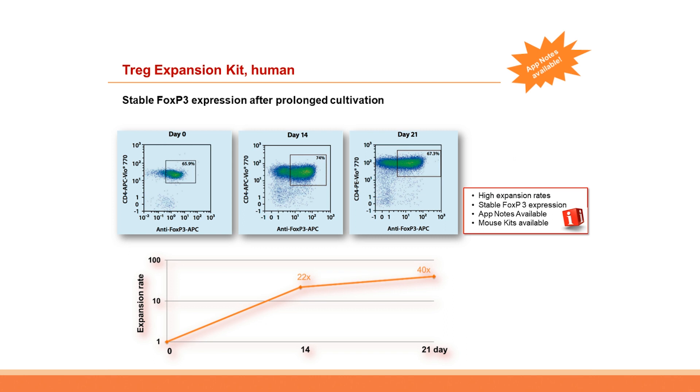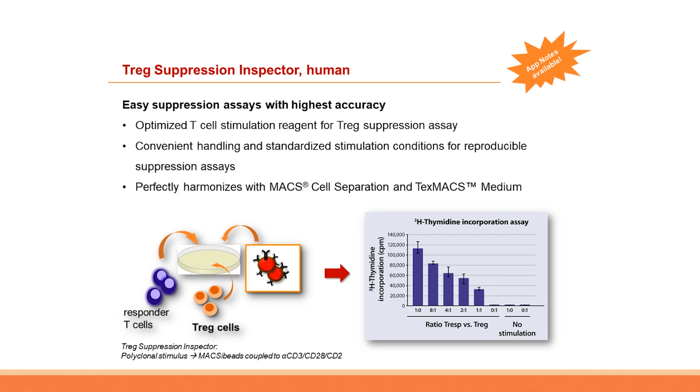Let's have a closer look at the T-reg expansion kit, one of our highlight products. Apart from high expansion rates — up to 40-fold within 21 days — the T-reg expansion kit guarantees stable FoxP3 expression even during prolonged expansion periods. It is a well-known problem that T-regs lose FoxP3 expression in culture, but as shown in these dot plots, even after 21 days of expansion the frequency of FoxP3-positive T-regs is very similar to the starting frequency. Please find the corresponding application note on our website.